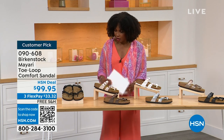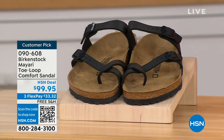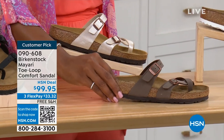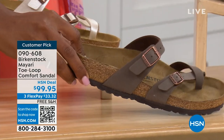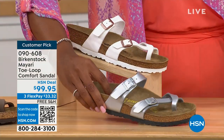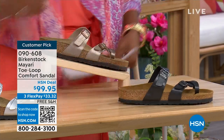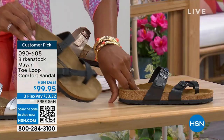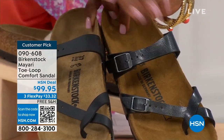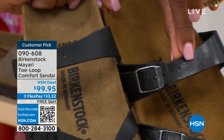Let me show you all of the colors. We've got them in black — a nice matte flat black. This one is called antique, a very light pearlized color. We also have it in mocha. Take a look at white. This one is called silver. We also have it in graceful taupe. And this one is called licorice. I'm going to pull the black and licorice right next to each other — black is a matte black, licorice is shiny. You'll also notice the footbeds are different colors.